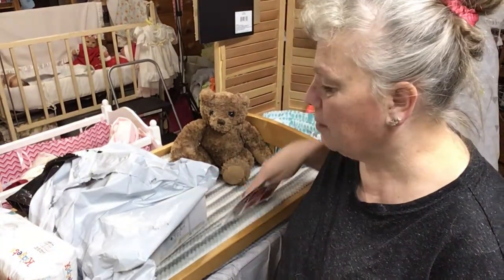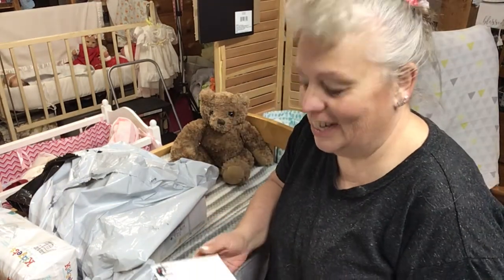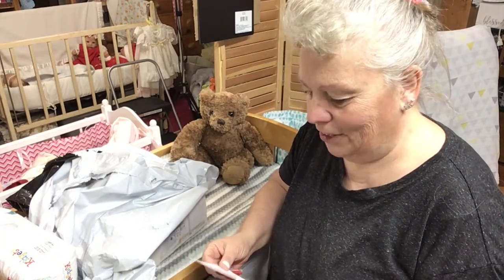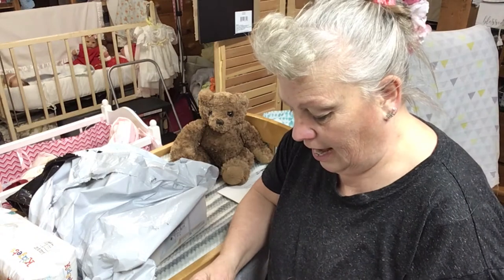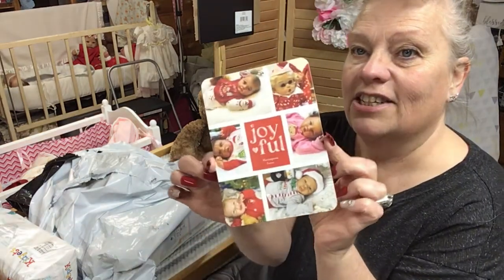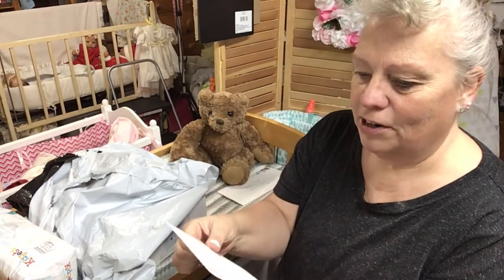We have some happy mail from Yvonne from Having You On. Thank you for the card — she sent me a card and I wanted to show it to you. So cute. It's all of her babies. Isn't that sweet? Oh my gosh. Merry Christmas to you.